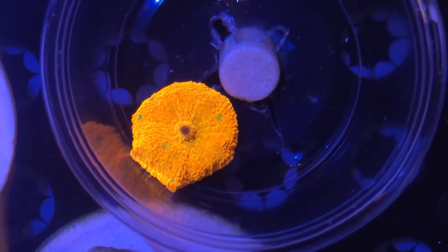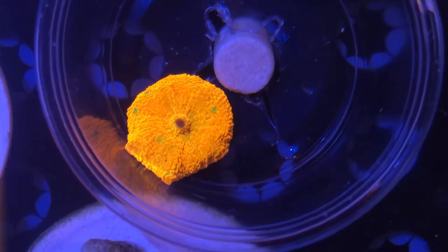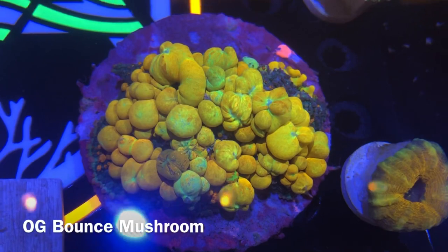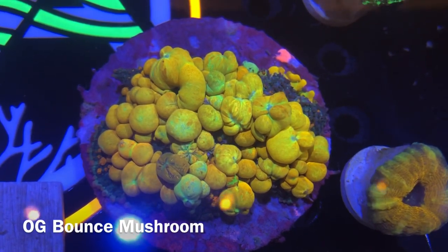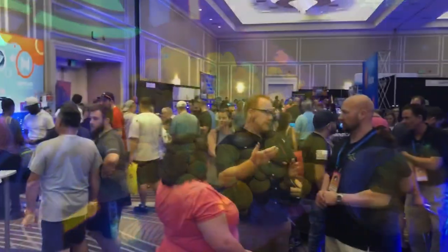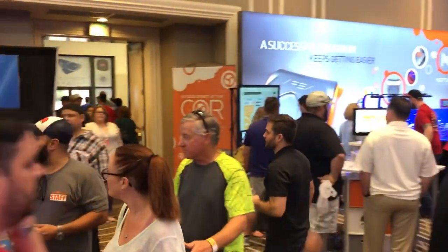Today I'm going to show you some of the newest pieces of my collection which arrived last week. This story starts over a month ago when I contacted Fauna Marin's Coral Farm in Germany looking for bounce mushrooms. Having seen the hype that they received at Reef-a-Palooza in America, where these mushrooms change hands for thousands of dollars, I wanted to get some for myself.